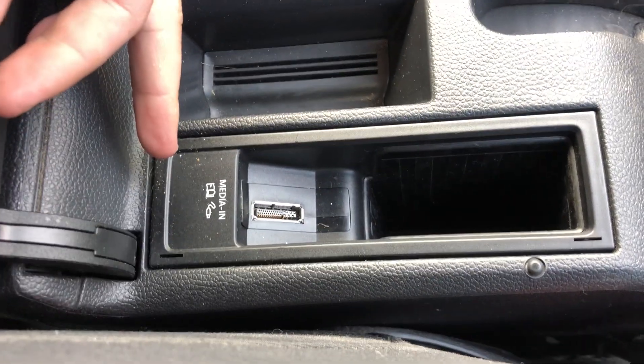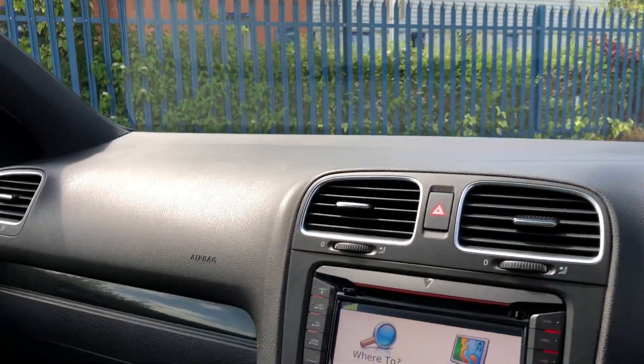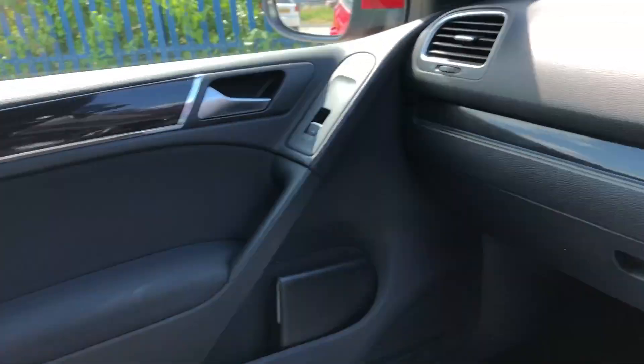You've got your media streaming connectivity there as well. You've also got a flat-bottom steering wheel, airbags on both sides, and all the rear seats in the back are in really good condition.